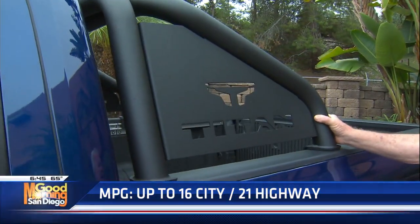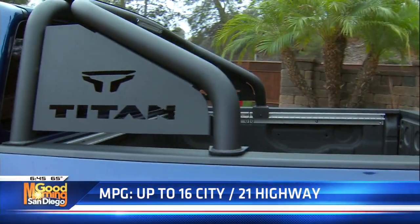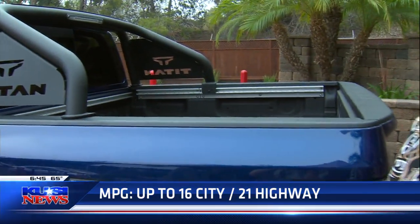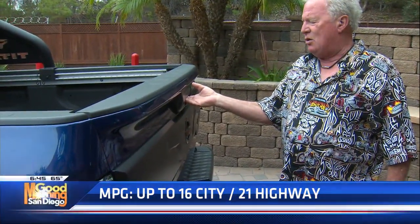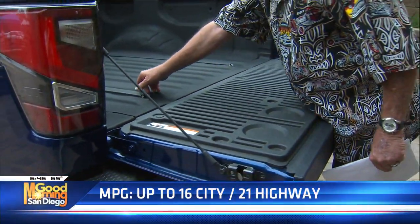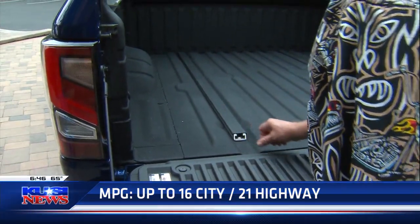The only downside is if you look at the inside of the truck, you've got these rail systems so that you can tie down things — but the roll bar does kind of impede that a little bit. You've got a tailgate that can be removed if you want, or you can lock it. It's super easy to raise up and down.